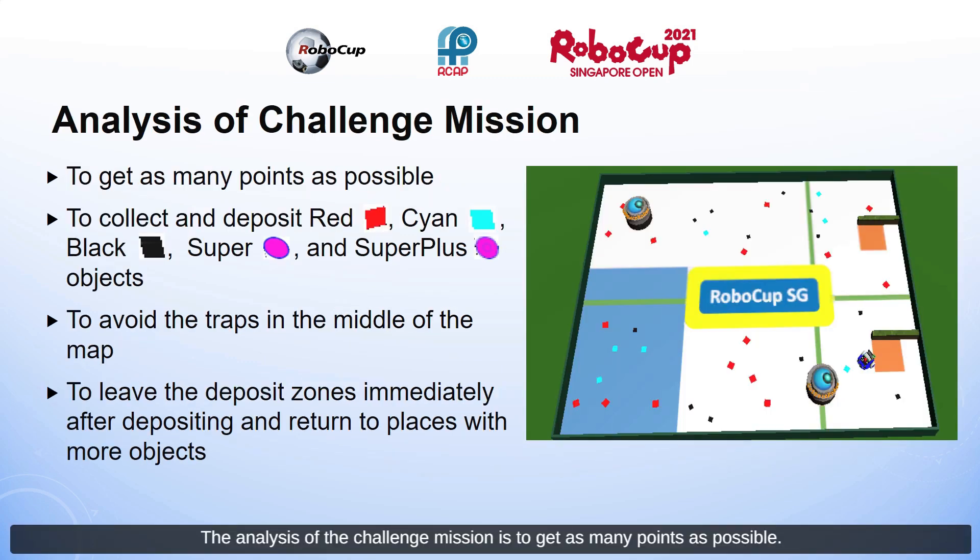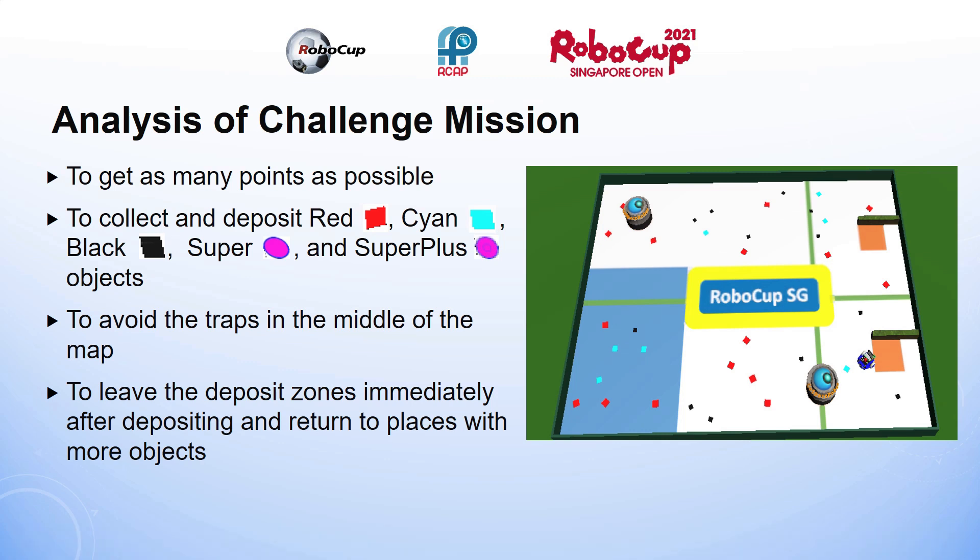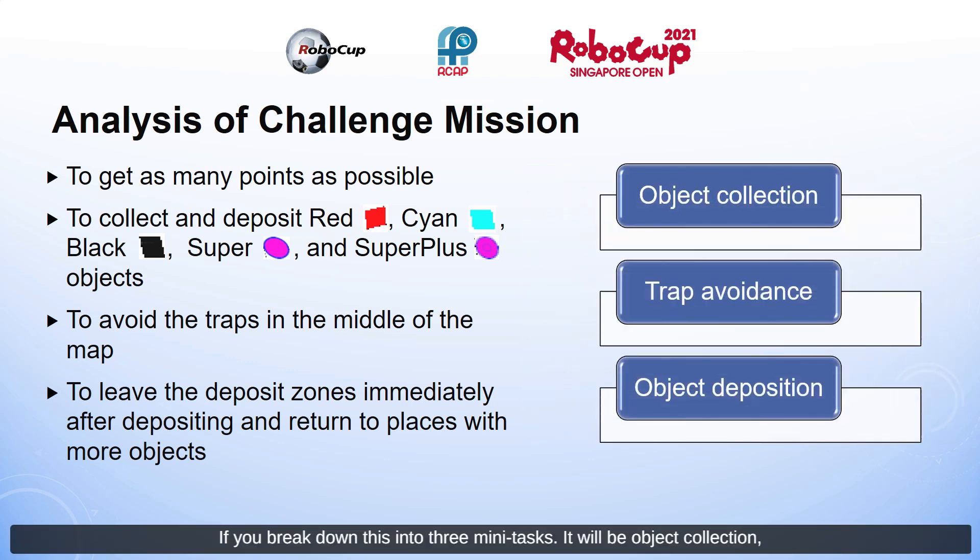The analysis of the challenge mission is to get as many points as possible. We have to collect and deposit red, cyan, black, super, and super plus objects. We must avoid the traps in the middle of the mat, leave the deposit zone immediately after depositing, and return to places with more objects. Breaking this down into three mini-tasks: object collection, trap avoidance, and object deposition.